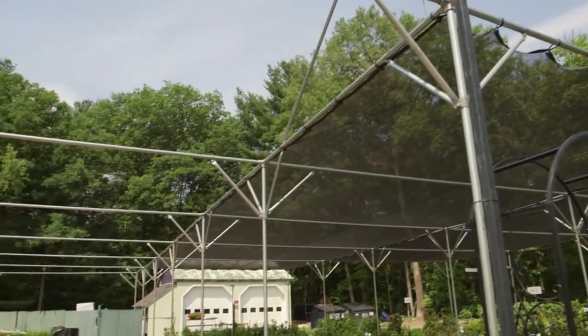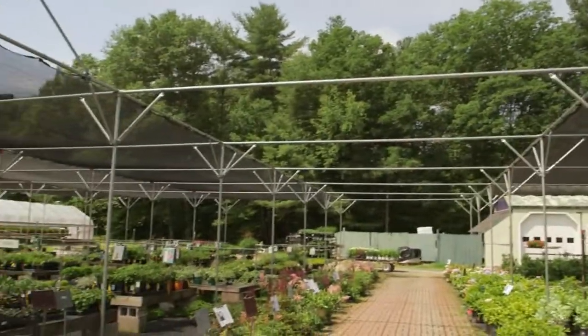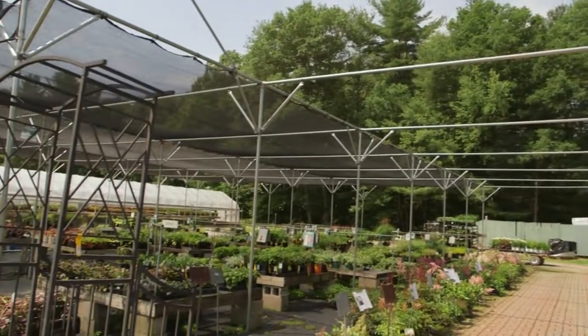And I know that we can still have hail storms every now and then, so what a great place to protect them from that as well. Oh, absolutely. Now, what is the general cost, would you say?